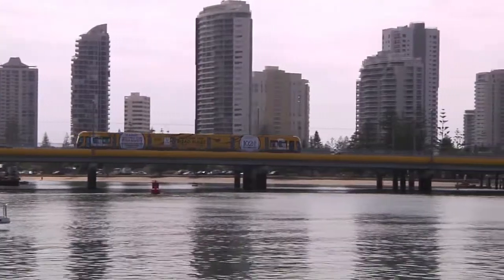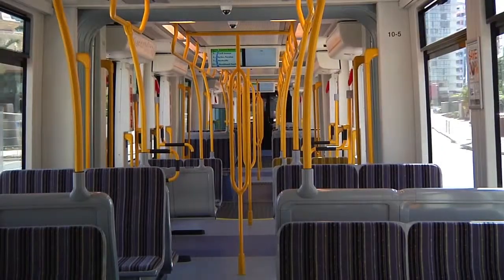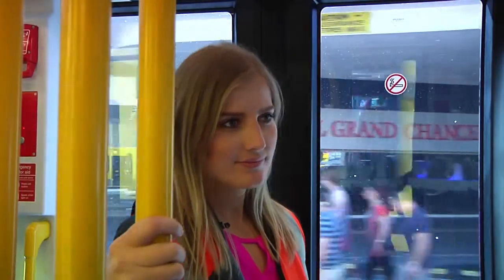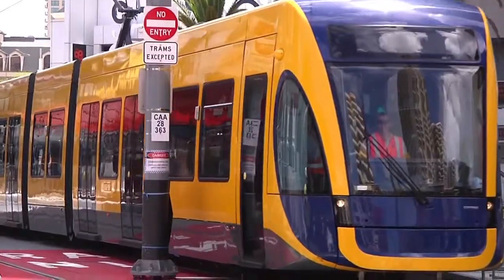This tram will stop at all stations. The next station is Cavill Avenue. Exit here for Surfers Paradise Beach, shopping, bars, clubs, restaurants and intercity coaches.